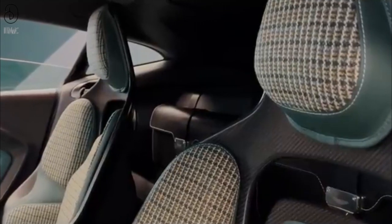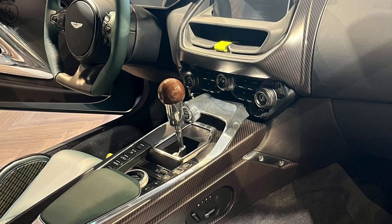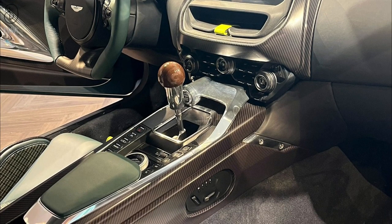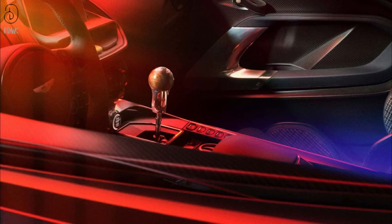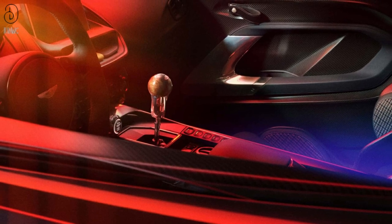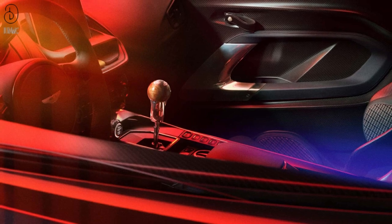The pairing of the V12 twin-turbocharged engine with the six-speed manual gearbox creates a dance, a rhythm — an intimately powerful connection between the driver and Valor. And here's the cherry on top: an exposed gear shift mechanism that offers a captivating glimpse into the very essence of this magnificent machine, drawing the driver into the soul of the car right from the comfort of the cabin.